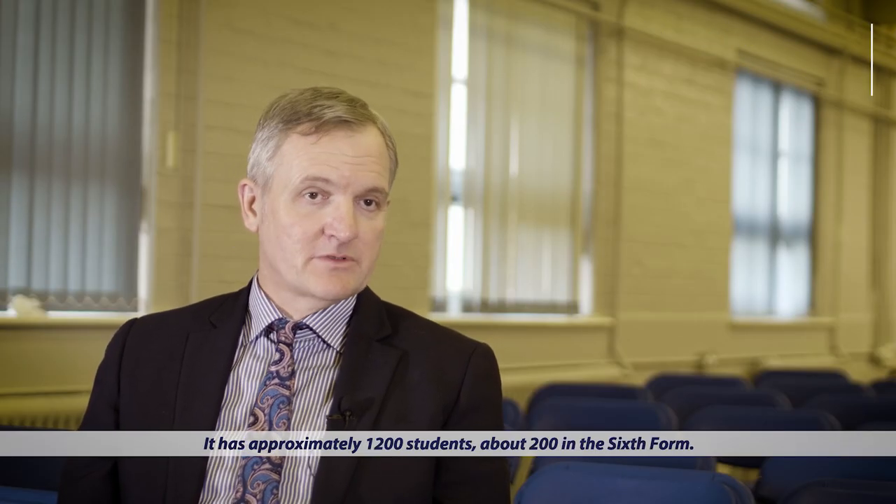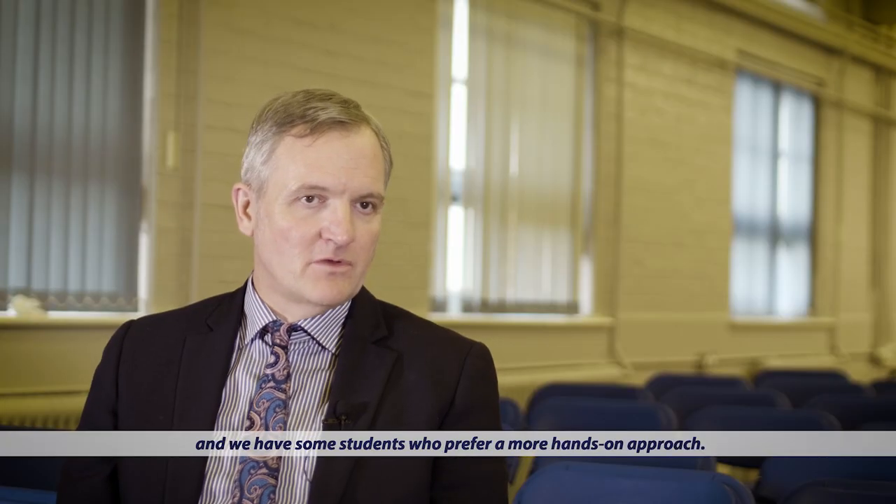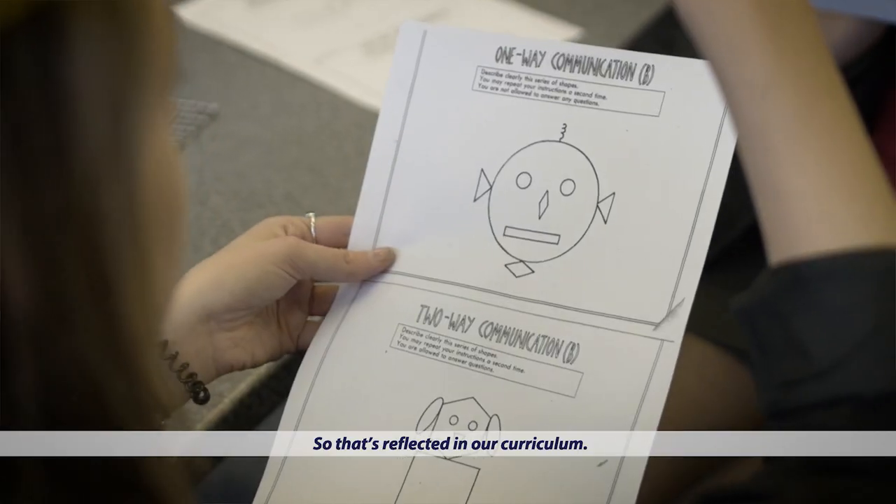Down the Market Academy is an 11 to 18 school. It has approximately 1,200 students, about 200 in the sixth form. We have some very academic students and we have some students who prefer a more hands-on approach, so that's reflected in our curriculum.